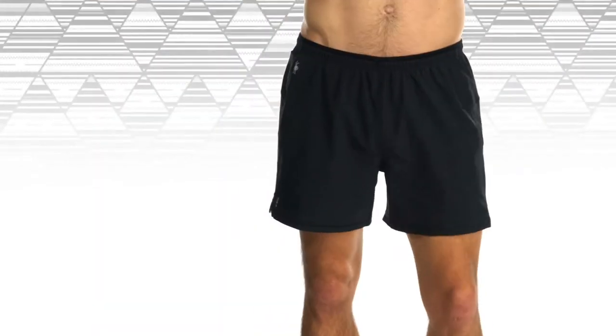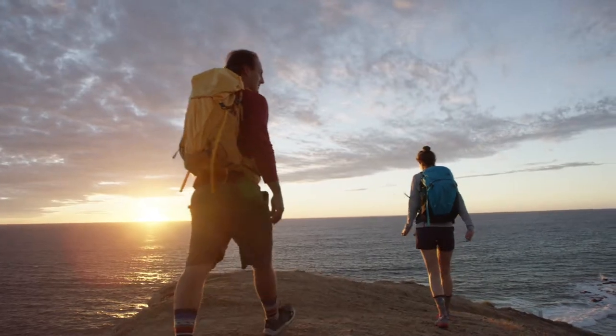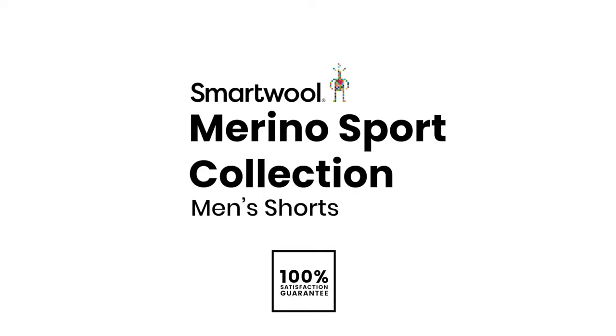Whether you're heading to the mountains or taking a few laps around the neighborhood, our Men's Merino Sport shorts are sure to help you stay comfortable wherever you go. Go far, feel good.